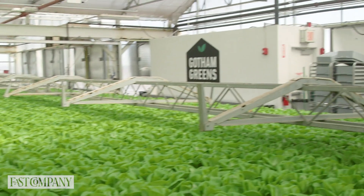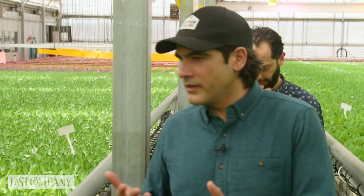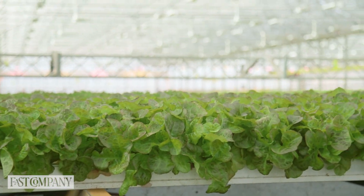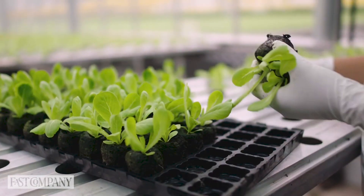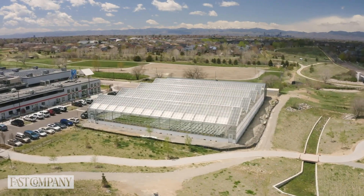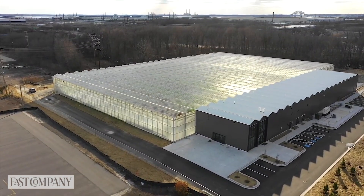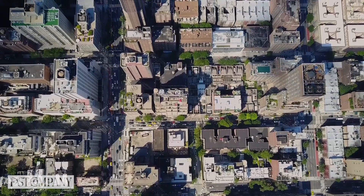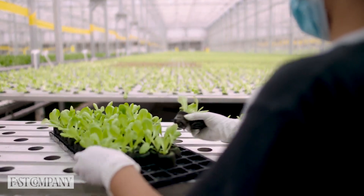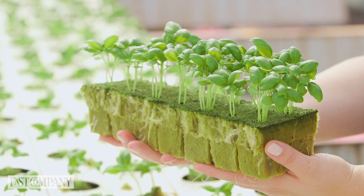One thing we really pride ourselves on is the uniformity of the crop — how consistent it grows and how each plant almost looks identical. It takes a lot of work, a really strong understanding of plant physiology and engineering. This technique is truly a combination of horticultural and engineering techniques. With more mouths to feed globally, increasing populations, and dwindling natural resources, we believe indoor farming provides a much more resource-efficient, localized way to produce many types of high-value, perishable fruits and vegetables.